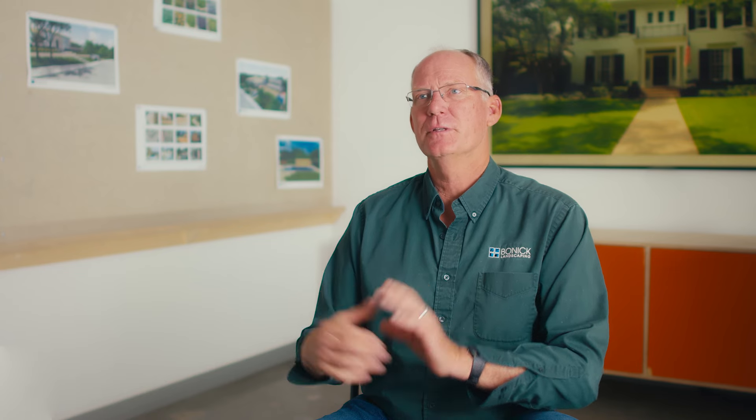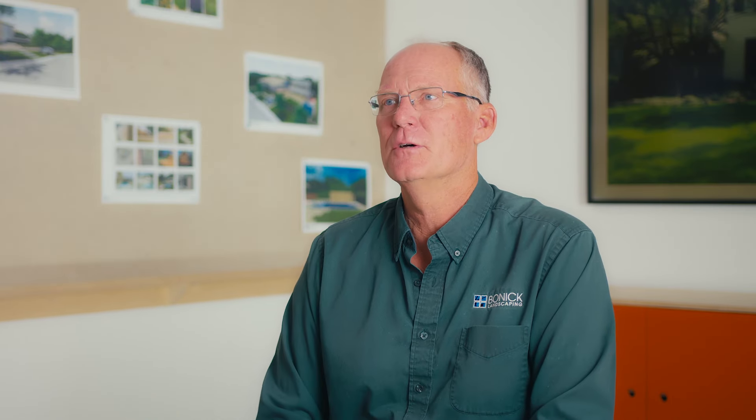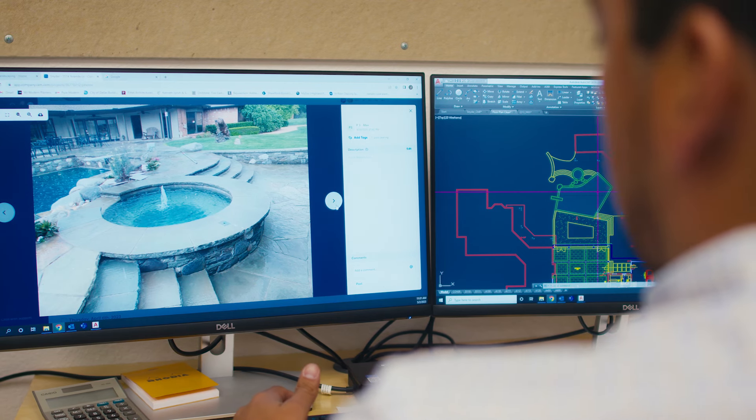The way I use CompanyCam — whenever we set pool equipment, all the pumps have individual serial numbers, so I'll take snapshots of those in CompanyCam. Then those can be looked up by the office staff if they ever have a warranty issue. They don't have to go out to the job site; it's just documented right there in CompanyCam.